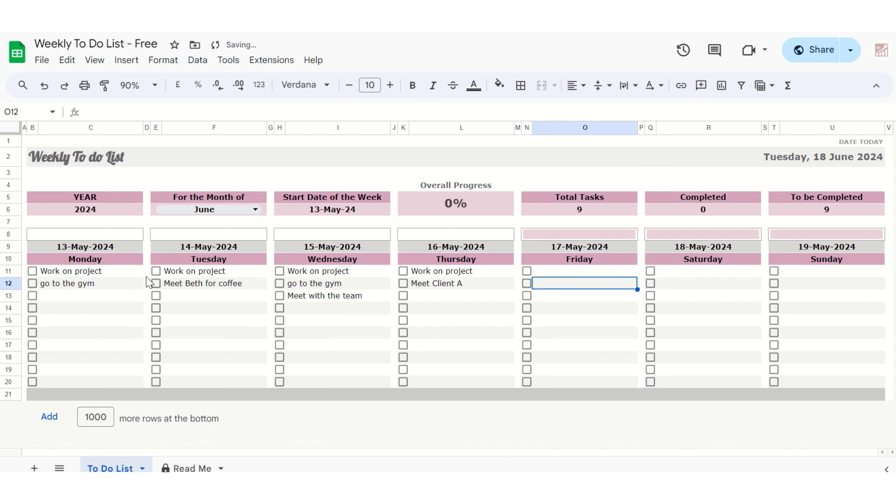Whether you're managing personal tasks, work projects, or household chores, our weekly to-do list Google Sheets template is your go-to tool for staying organized and focused.